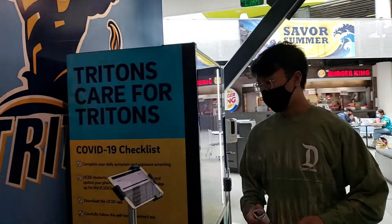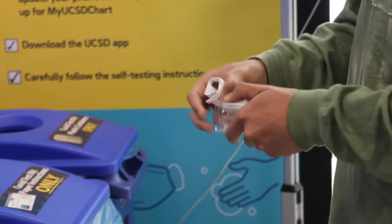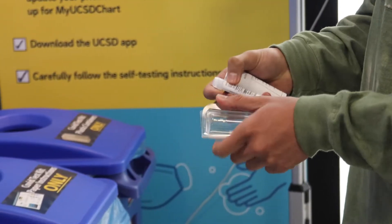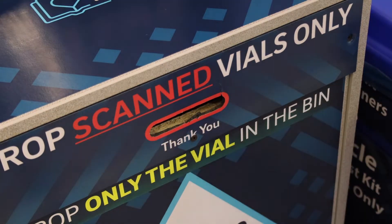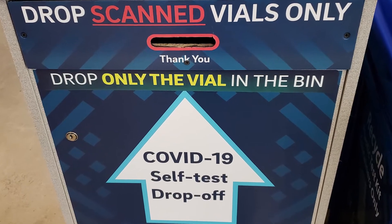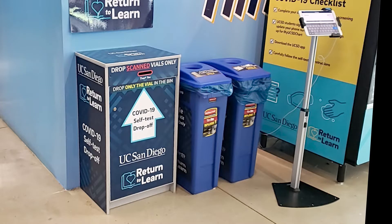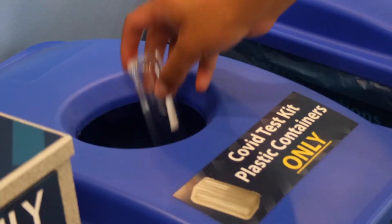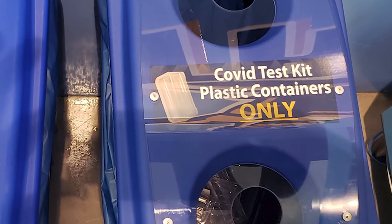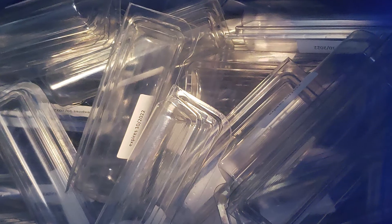After completing your test, return to a vending machine, remove your test tube from the clamshell, and put your sample in the dropbox. Be sure to return your sample within 72 hours of picking up your test kit. Tests are picked up each day by 2 p.m. Then put your clamshell in the labeled recycle bin near the vending machine for reuse. Please use the bin for clamshells only.